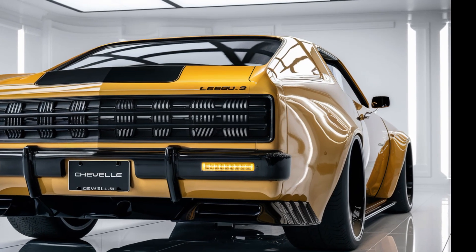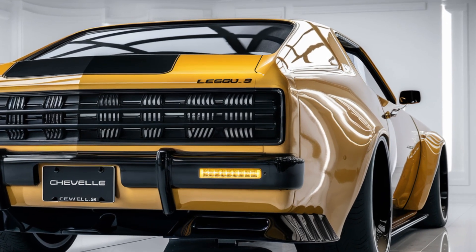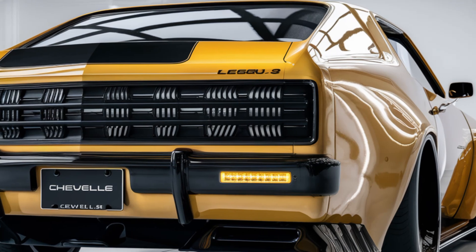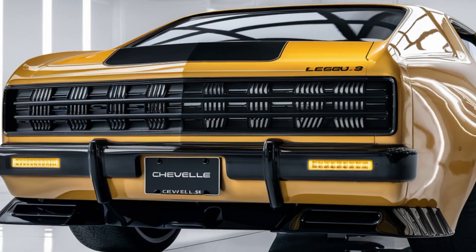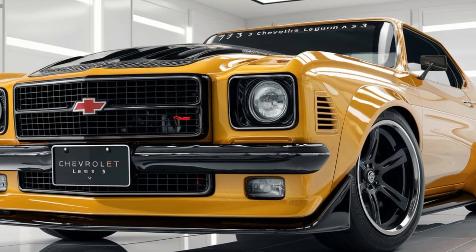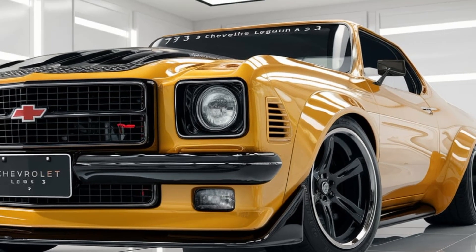Chevy has absolutely nailed the retro-modern look. It keeps the DNA of the original '70s Laguna S3 but updates it for the modern era. Just look at that iconic split grille, the signature round headlights, and those wide fenders — it screams muscle car but with a futuristic twist. From these 20-inch alloy wheels to the sleek roofline and fastback design,